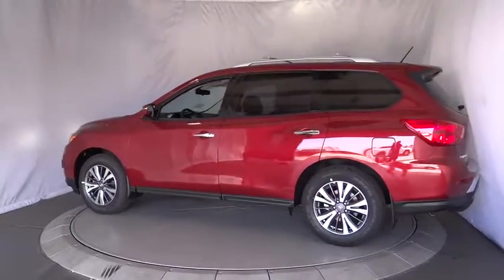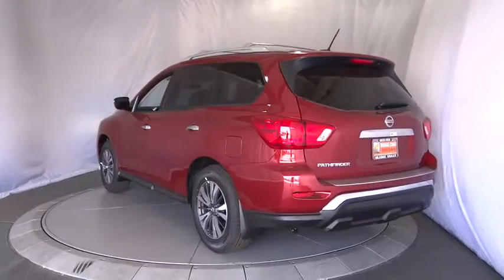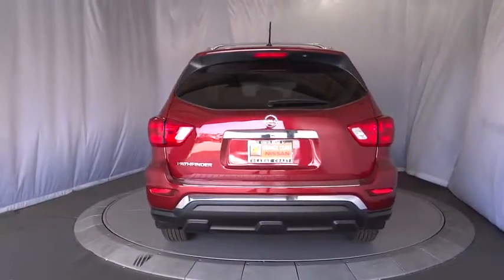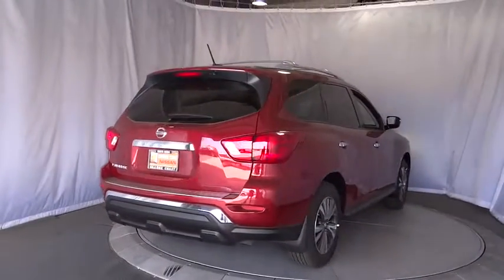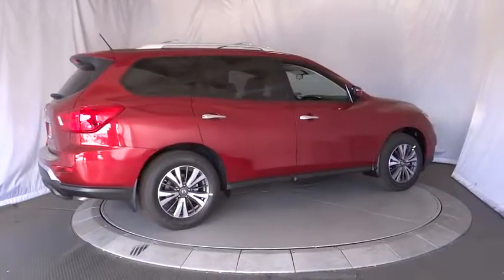Here are some of this vehicle's great options: stability control, keyless entry, steering wheel audio controls, traction control, backup camera, anti-lock braking system, Bluetooth, power steering, adjustable steering wheel, keyless start, cruise control, four-wheel disc brakes.